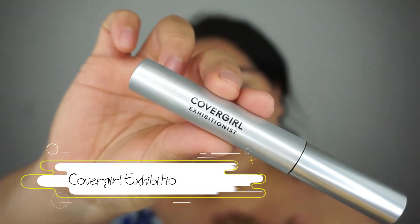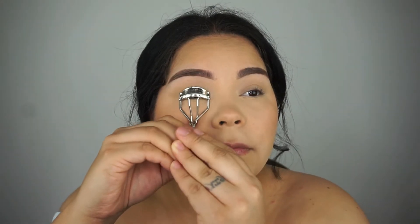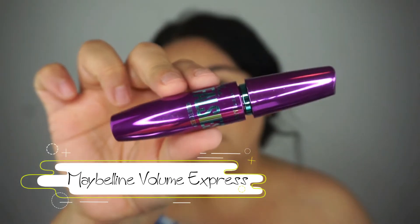Now it's mascara time. I'm going in with the Covergirl Exhibitionist — love this mascara, my favorite mascara ever. First I go ahead and curl my eyelashes. Whenever I'm putting on mascara and not going to be using falsies, I definitely curl my eyelashes first. If I'm going to be putting on falsies I do not curl. And for bottom lashes, I love this mascara — my go-to.